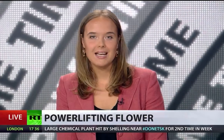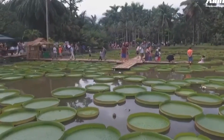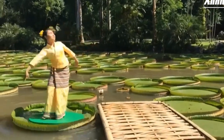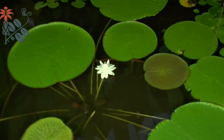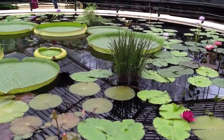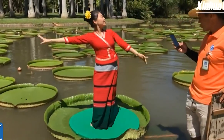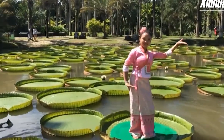The giant water lily is an amazing plant with leaves reaching one and a half meters in diameter, demonstrating how strong the leaves are. Amazing Victoria Amazonica — can you believe leaves can hold human beings? It's the world's largest leaf, native to Brazil.